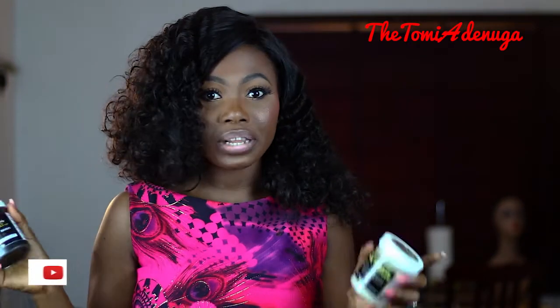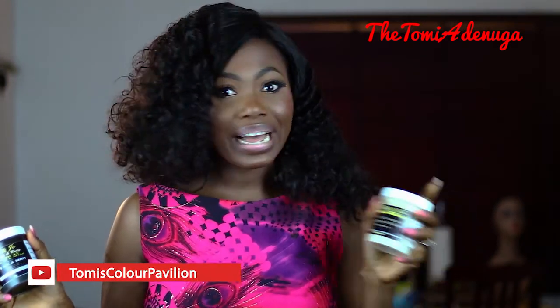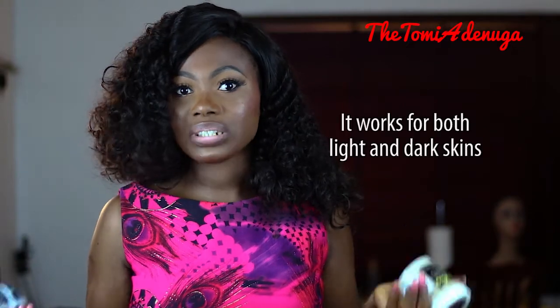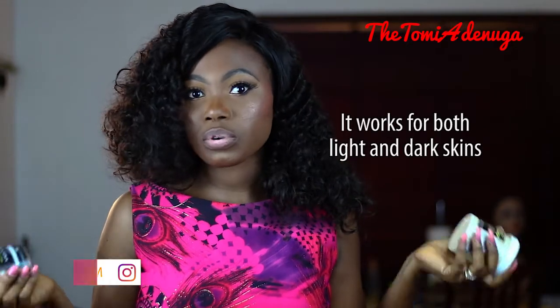It's perfect — anybody can use it. It's not the kind where you'd be worried about whether it will make you bleach. No. Is it going to make you dark? No way. It has maintained my skin color over time, and many people that have used it have attested to this fact as well — dark skin people, light skin people.